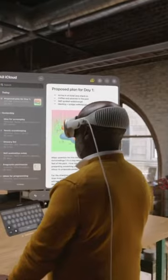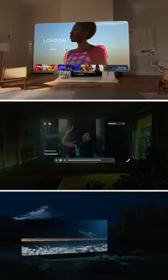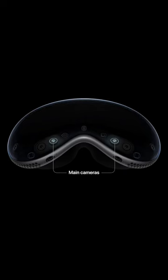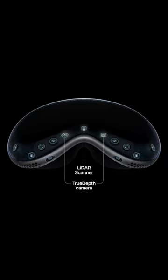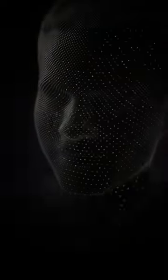The impressive stuff comes in how everything works together. You can place and change the size of virtual screens around you to watch movies, work, or play games. There are built-in 3D cameras to snap photos and videos in 3D. And one of the most mind-blowing features is that you can use the headset to take a 3D scan of your face, so when you're on a video call, it will use a lifelike avatar of your actual face.